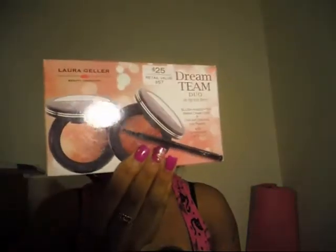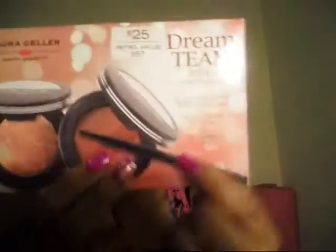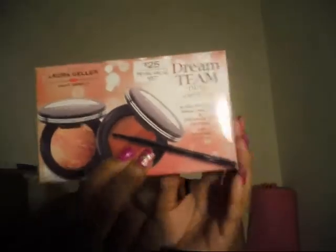I picked up a few sets by Laura Geller. The first set is the Dream Team Duo — it comes with a baked cheek color, the Dream Cream lip palette, and a retractable brush.